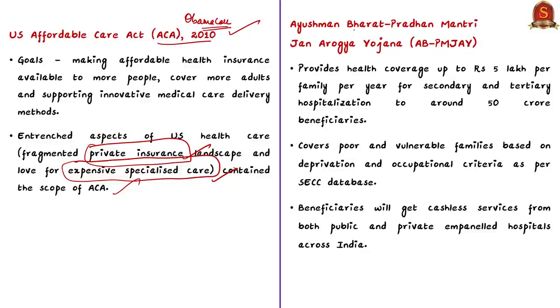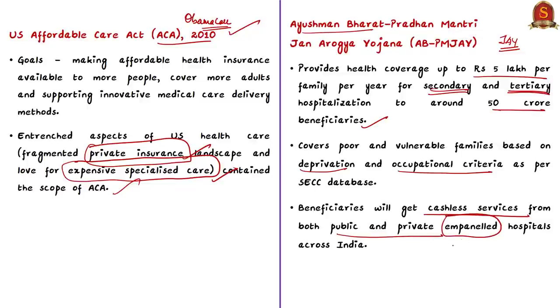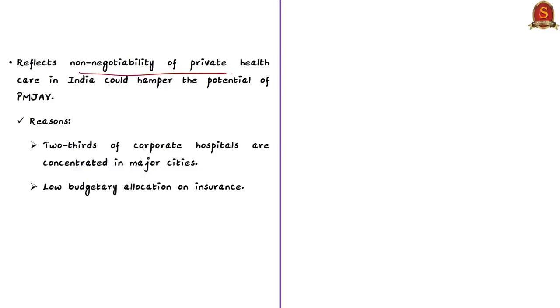When it comes to India, the government launched Ayushman Bharat Pradhan Mantri Jan Arogya Yojana, a health insurance scheme providing health coverage up to Rs. 5 lakh per family per year for secondary and tertiary hospitalization to around 50 crore beneficiaries. Poor and vulnerable families based on deprivation and occupational criteria as per the Socio-Economic and Caste Census are eligible. All beneficiaries get cashless service from both public and private empaneled hospitals. However, the author notes that giving more role to private players instead of strengthening public healthcare reflects non-negotiability of private healthcare, which could hamper the potential of Ayushman Bharat.